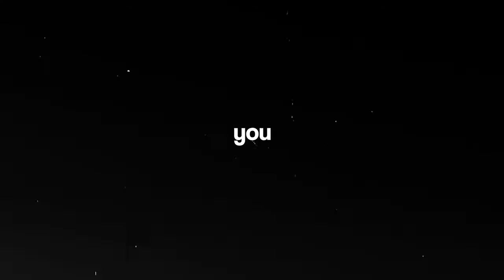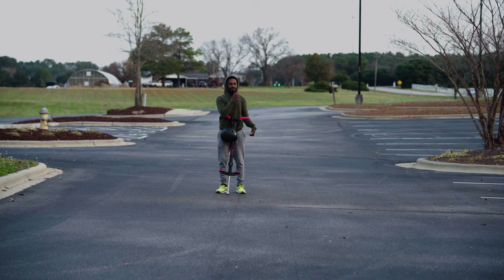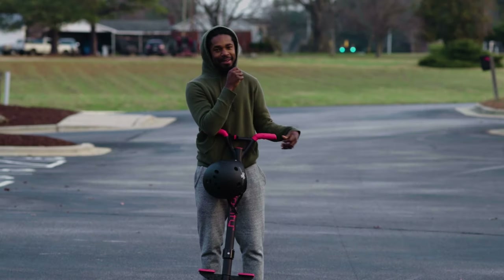You know those moments when you test out everything to make sure it's working so you don't end up having an issue? Well, I did that and the camera still didn't pick up a single second of my audio, so we're gonna pretend that my audio matches with this video for like five seconds. Welcome to the first parking lot Pogo Stick 5K.